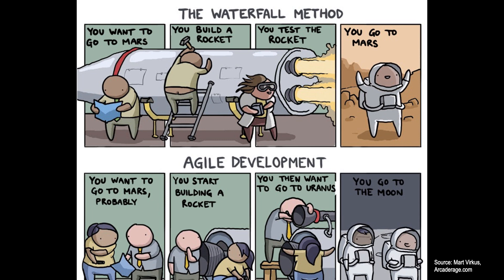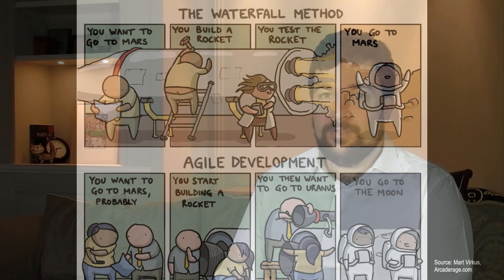The comic compares the Waterfall method — what we previously referred to as the stage gate model — to Agile development. In Waterfall, the team wants to build a rocket to go to Mars, goes forward building and testing it, and eventually goes to Mars — starting with a clear customer directive and ending with the desired result. In the Agile world, however, the team wants to go to Mars probably. They start building a rocket, then realize they want to go to Uranus and make modifications, and eventually at the end of the project end up landing on the Moon. This is of course a joke and an exaggeration, but it does bring forward some fundamental truth. It is not always clear that Agile is the best way of working, especially for engineering projects that involve the development, assembly, integration, and testing of hardware.